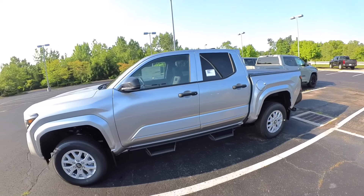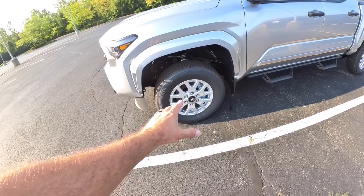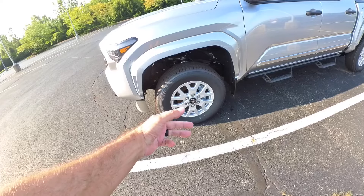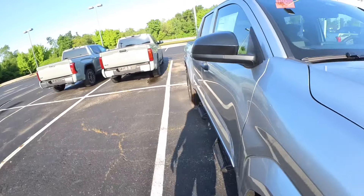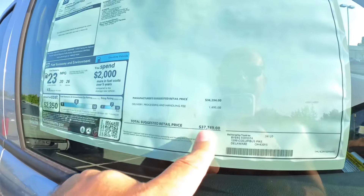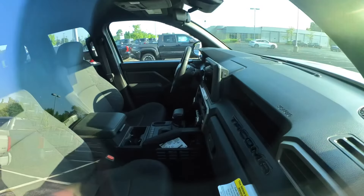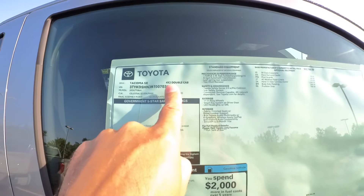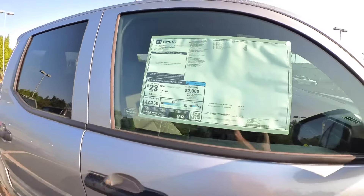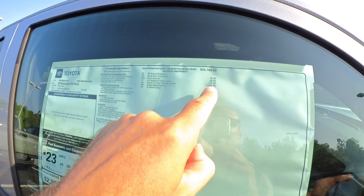Lastly, looks like we have another SR — I know because it's not marked. Has the predator side steps on it. The wheels aren't horrible for the SR. Price wise, this one is just under $37,000, below the forty-thousand-dollar mark. It is a four-by-two double cab, which is probably why the price is lower. It does have a tonneau cover on the back though — that would cost you about $1,295.